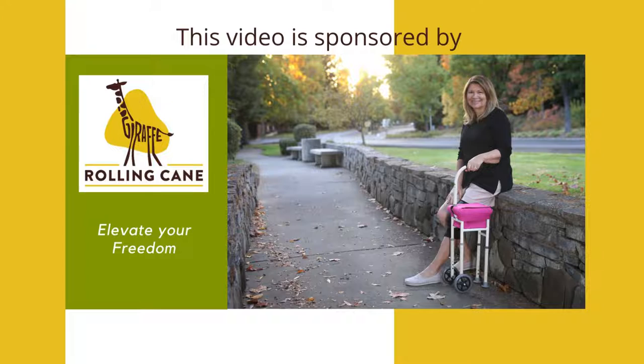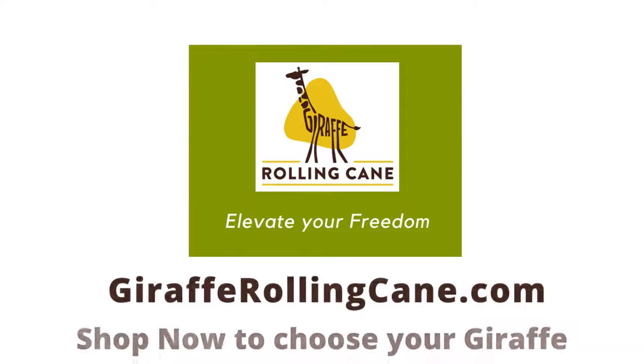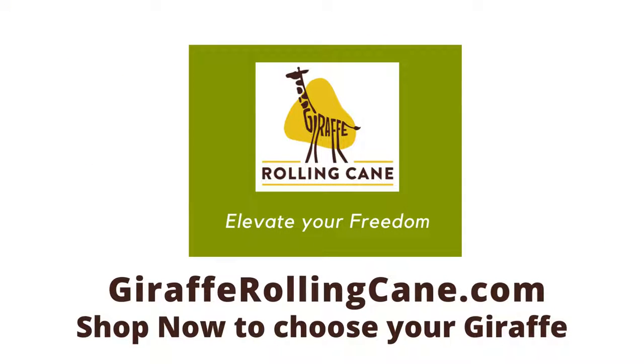In closing, there are many considerations when deciding on a cane to use for walking. For more assistance, consult with your licensed medical professional to determine the best cane for you. Using an assistive device for walking may help you to be safer and more independent.